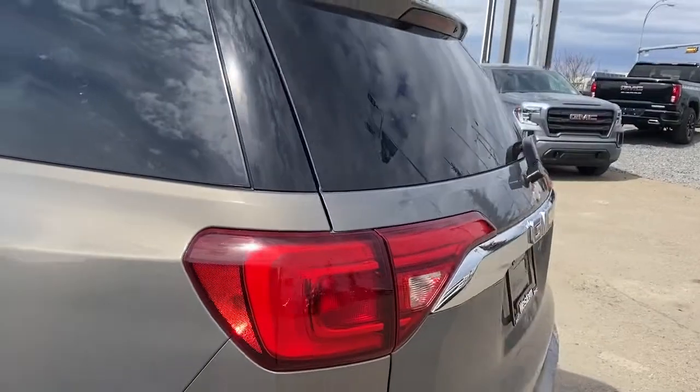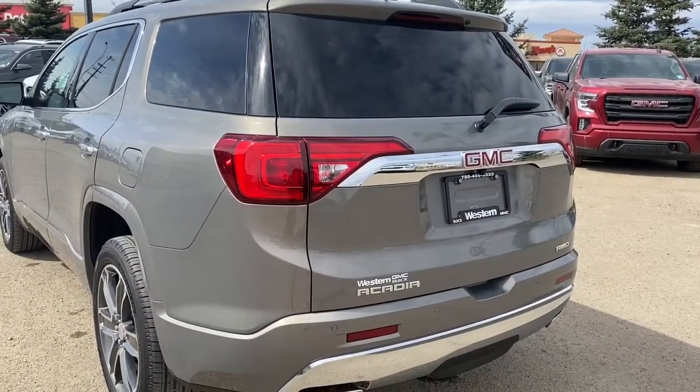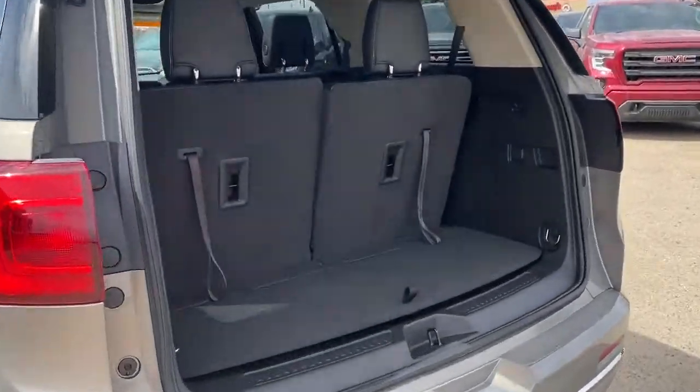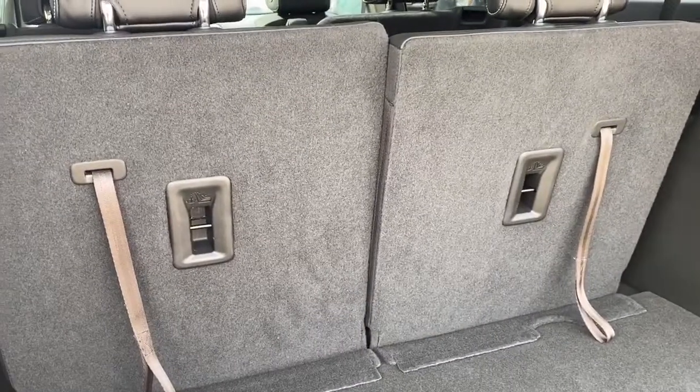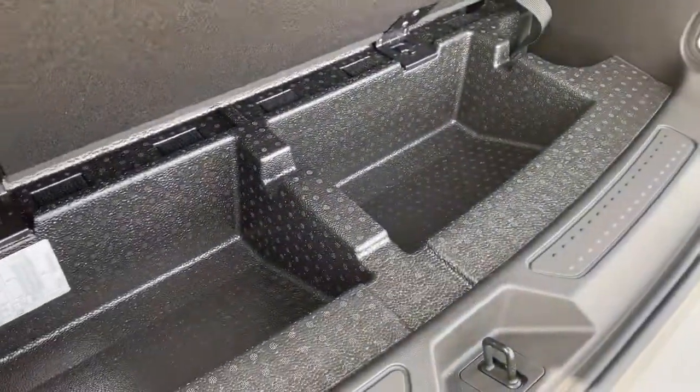As we make our way to the back we've got the rear window wiper and washer. We've also got the power lift gate, so we can pop that open with the push of a button. In the back we've got the tethers to fold that third row seating down, a power plug-in, cargo hooks, and a storage compartment.